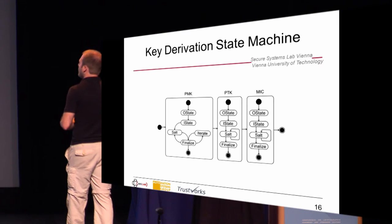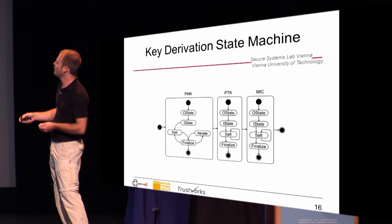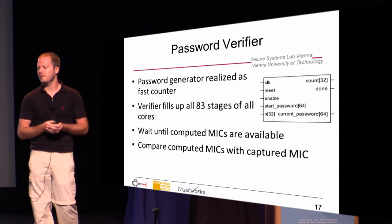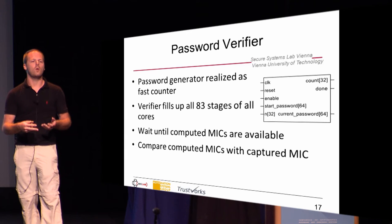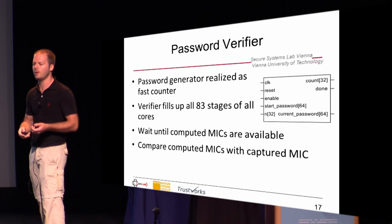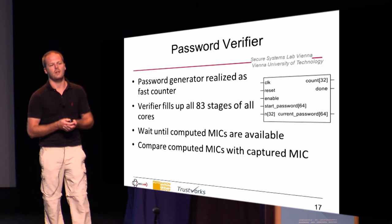This is the typical state machine for the key derivation. It uses the SHA-1 pipeline and you can see we compute the different states, and at the end we get out the MIC. The password verifier uses the password generator, and we have as many cores as we can fit of the SHA-1 pipeline in an FPGA. The password verifier fills up each stage in each core, then waits until the computed MICs are available, and then makes the comparison to see if the password candidate was correct.